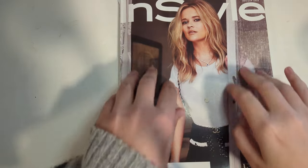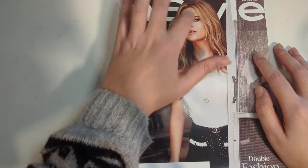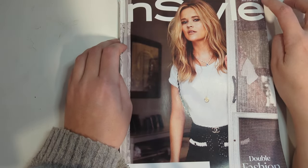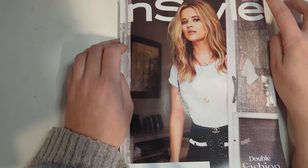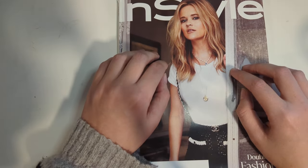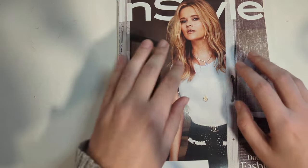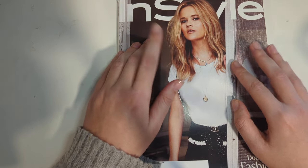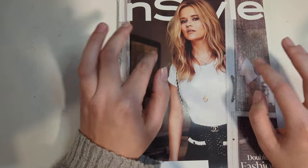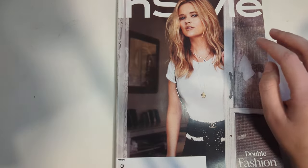Hello, hello, hello. Welcome back. We're looking at InStyle magazine this week. This is December, January 2022. And I'm going to try this one soft-spoken instead of fully whispered, because I had a sore throat this week and kind of lost my voice. So I think my whisper is too quiet right now. So we'll see how this soft-spoken goes.